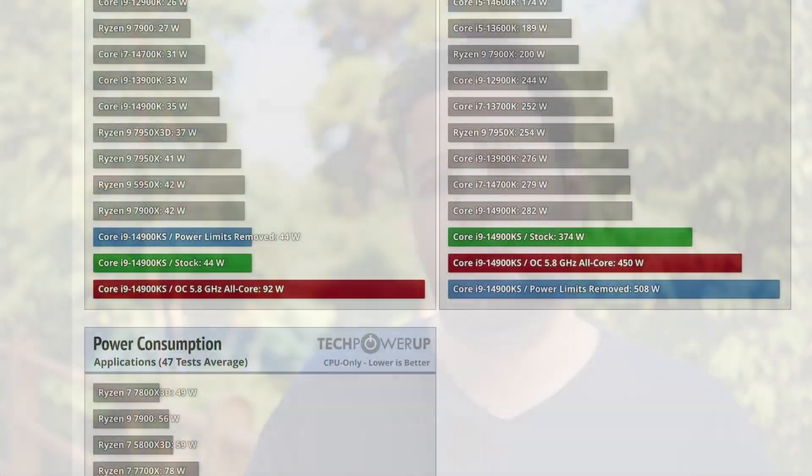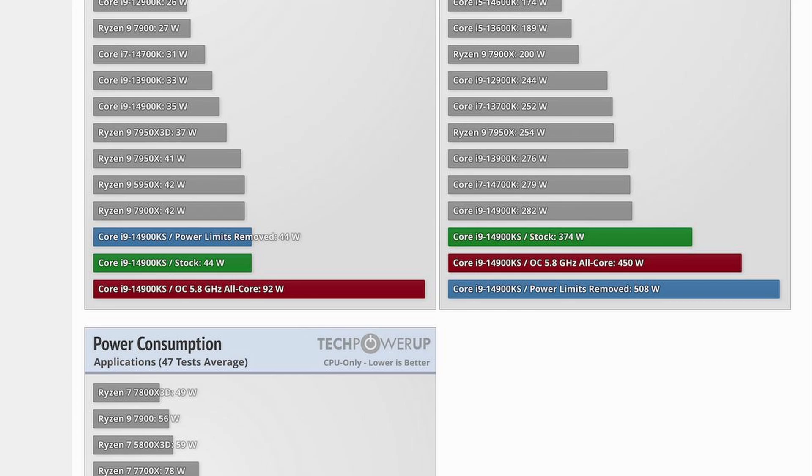So what does Intel want to do about this? They've said they want to release a microcode update that will reduce those voltages. The problem is happening not only under load, but also at idle, because the CPUs are targeting voltages at idle that aren't really needed — still more power than there should be in an idle condition.